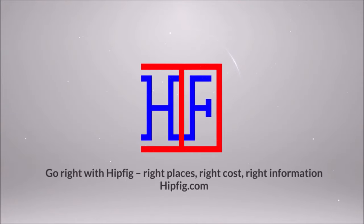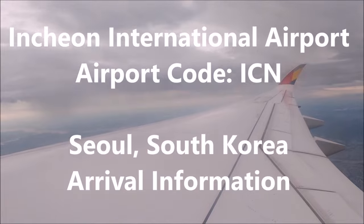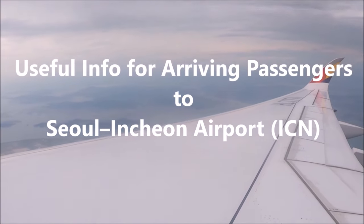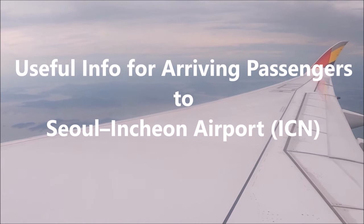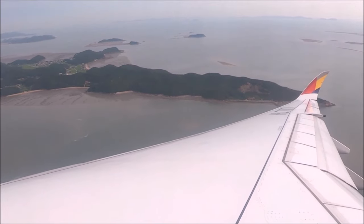Welcome to Hipfig. If you're a travel enthusiast, then join our community by subscribing to this channel. This episode is the Incheon International Airport with the airport code ICN travel guide for arriving passengers to Seoul, South Korea. If you plan to visit Seoul, watch this video until the end and check out Hipfig's other videos on Seoul, South Korea, and don't forget to like us.